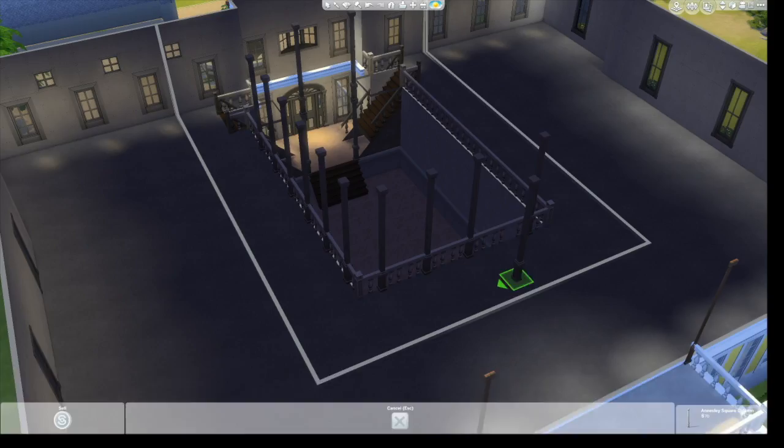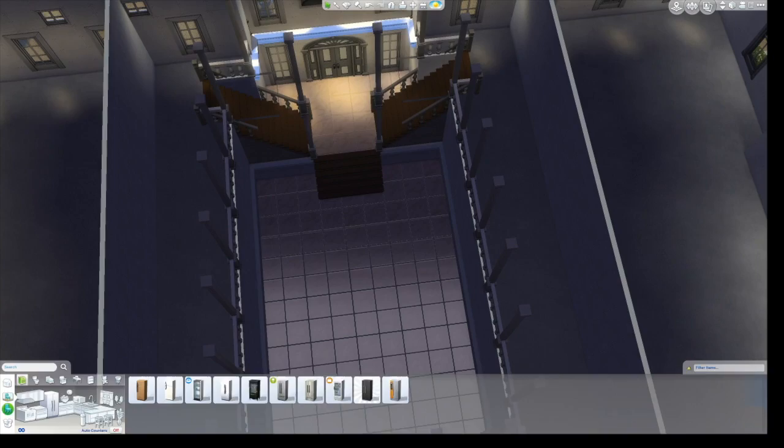This was really cool because it's something I've never really done before. I know you could do it, but I've always done my balconies overlooking staircases a little differently.